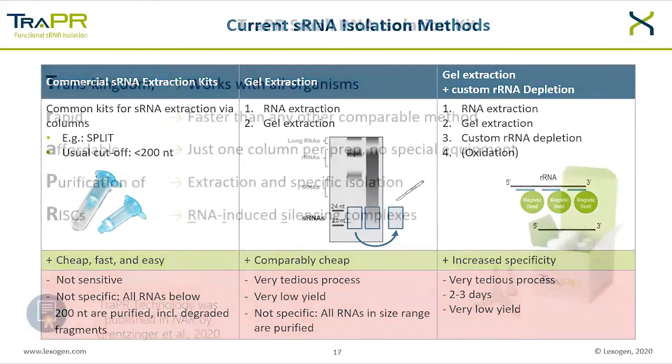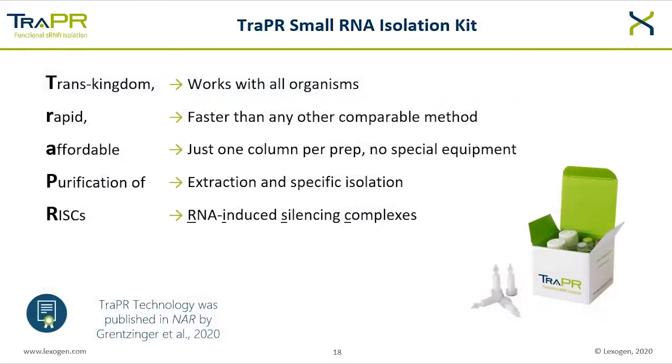While all these methods have severe drawbacks, Trapper allows isolating functional small RNA complexes specifically within minutes. Trapper is the abbreviation for Trans-kingdom Rapid Affordable Purification of RISCs. It is universally applicable, faster than any comparable method, and affordable — you only need one micro-spin column per prep, so a simple benchtop centrifuge is all that is required. The Trapper method isolates RNA-induced silencing complexes, the so-called RISCs. Trapper technology was developed by a team at ETH Zurich and was recently published in NAR by Grentzinger et al.